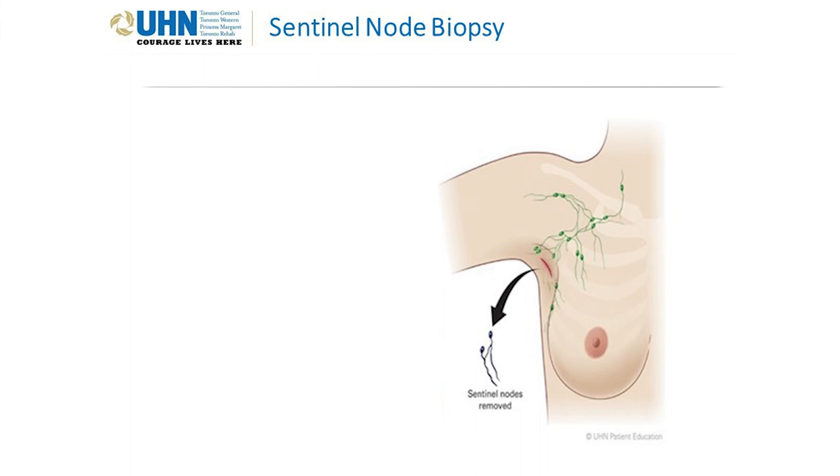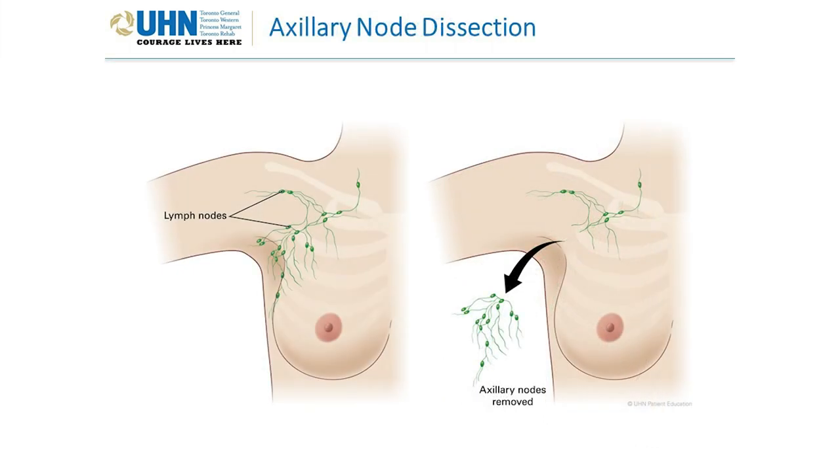Everybody's body is different, so the number of lymph nodes removed can vary person to person. An axillary node dissection is done when we know that cancer has spread to the lymph nodes — the goal is to remove that cancer. The surgeon will remove the lower two levels of lymph nodes from your underarm. You will still have some lymph nodes left. Anywhere from 10 to 30 lymph nodes will be removed. Similarly to a mastectomy, a post-surgical drain will also be inserted with this surgery.